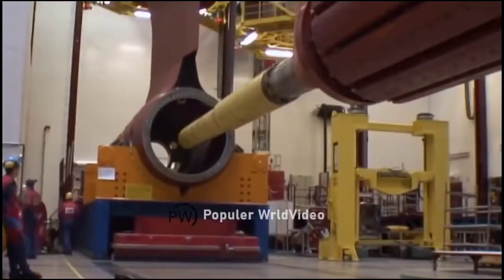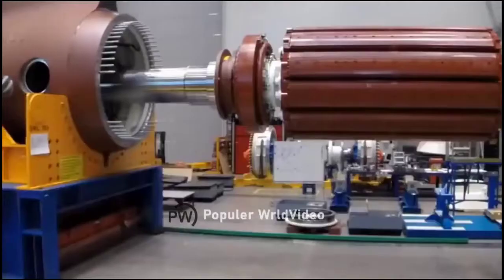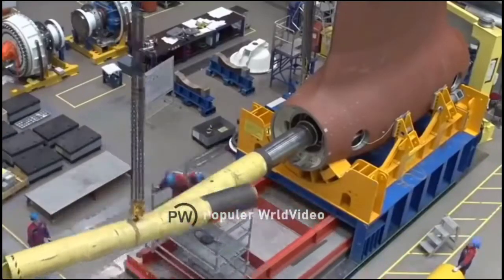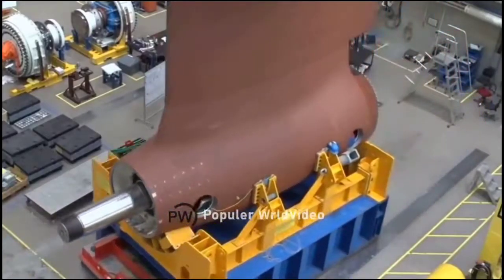What is the propeller engine? The propeller engine is made of stainless steel. The engine is constructed using stainless steel.